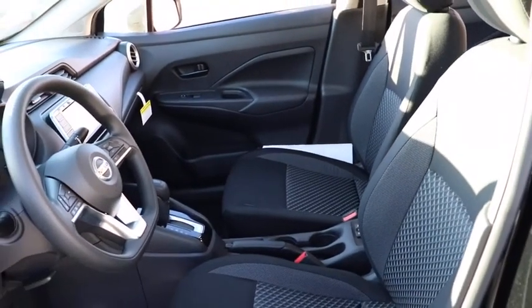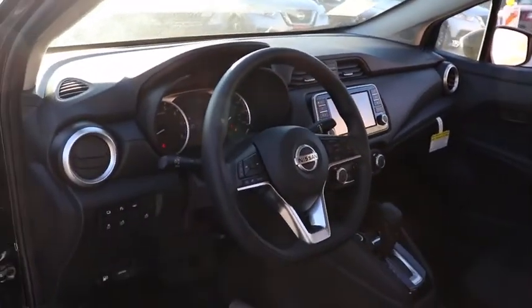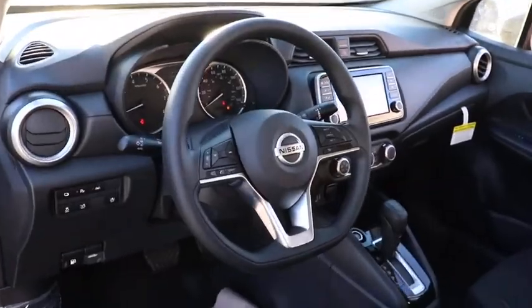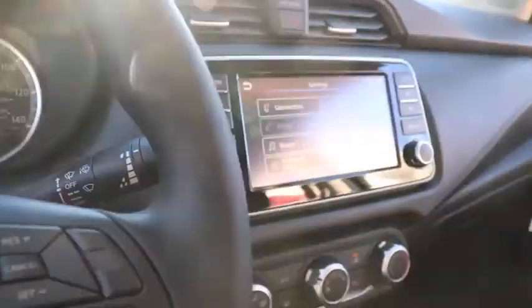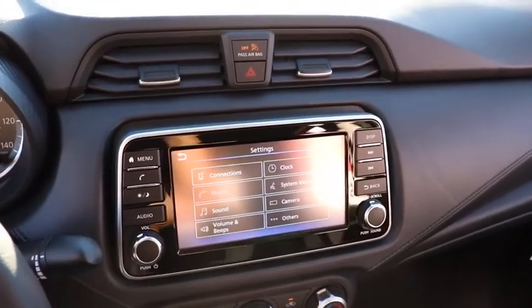Traction control, dual airbags, power steering, trip computer, electronic stability control, rear window defroster, power windows, carpeted floor mats, brake assist, panic alarm, remote keyless entry, tachometer.